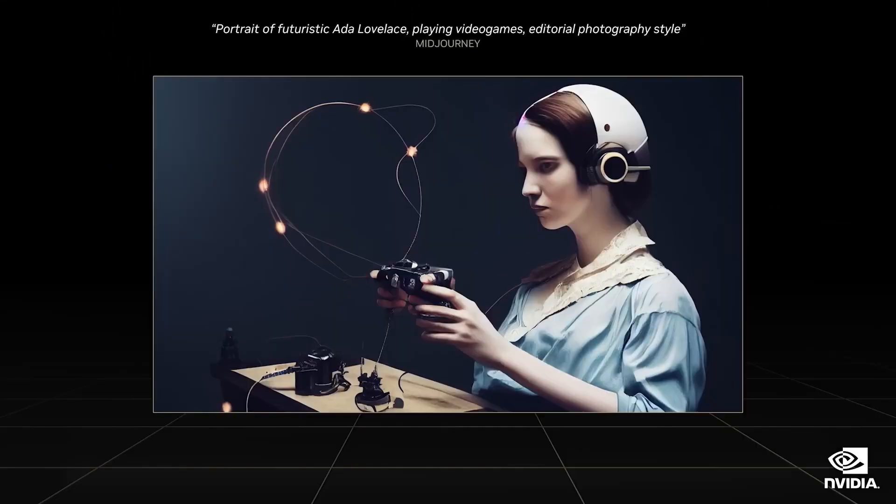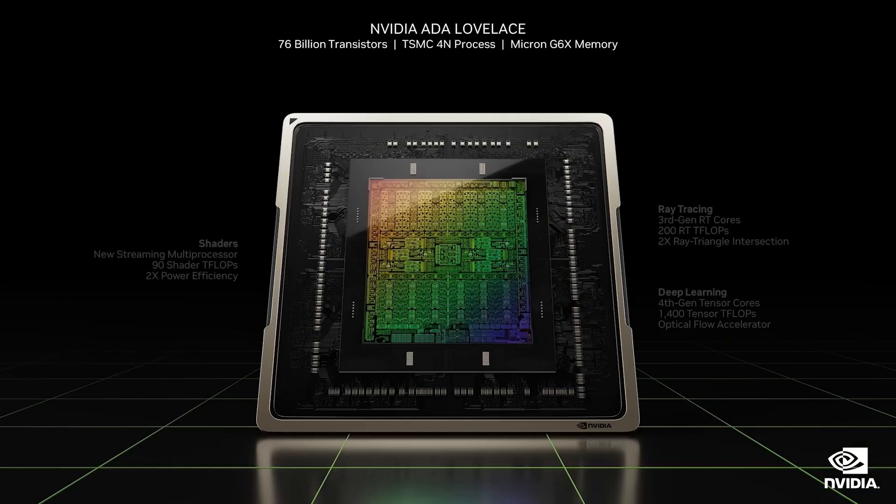This generation is named after mathematician Ada Lovelace who is often regarded as the world's first computer programmer. NVIDIA engineers worked closely with TSMC to create the 4N process, optimized for GPUs. This process lets us integrate 76 billion transistors and over 18,000 CUDA cores, 70% more than the Ampere generation.